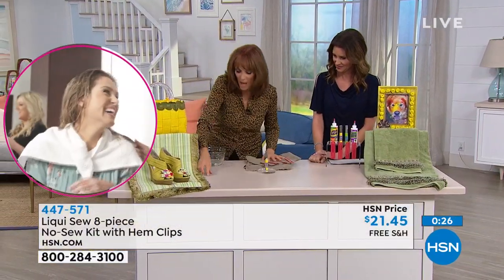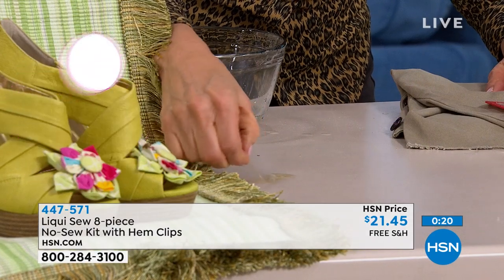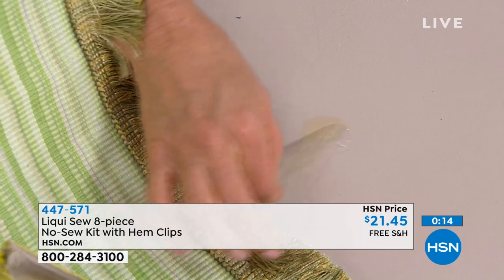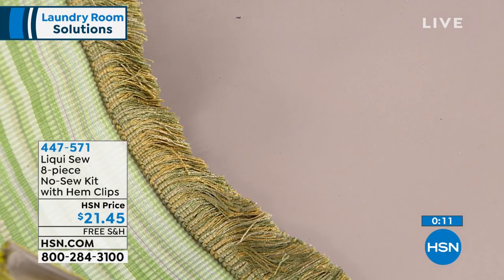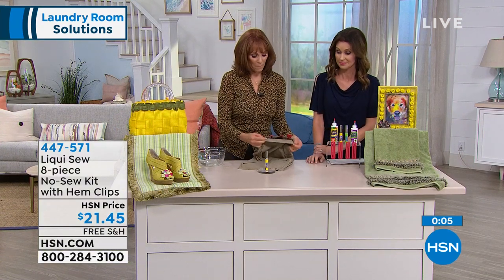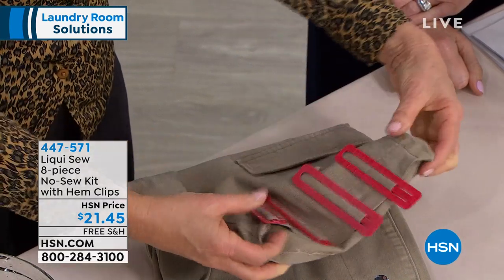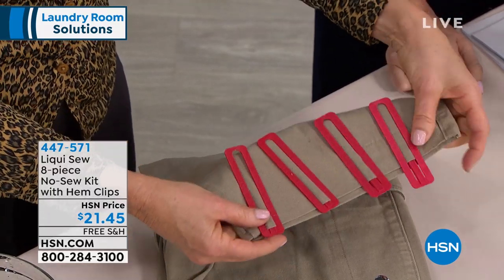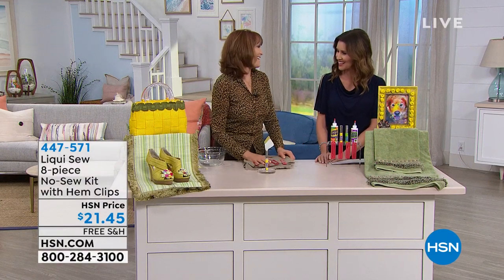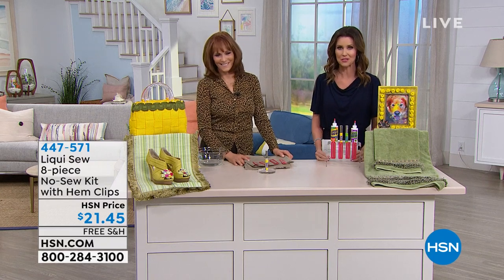Here are our hem clips. You have many children — you want to make pants into shorts or the next kid gets to use something. Look at that clean, clean line that LiquiSew made. You can use the hem clips to measure and hold — metric and inches as well. A laundry room must-have. You're getting them both for $21.45 — definitely add those into your order. If you'd like to get a flex payment, use your HSN card and we'll break that up into two interest-free payments.